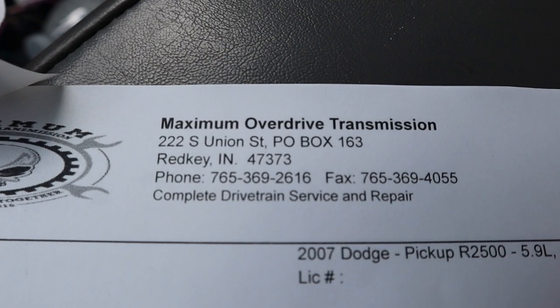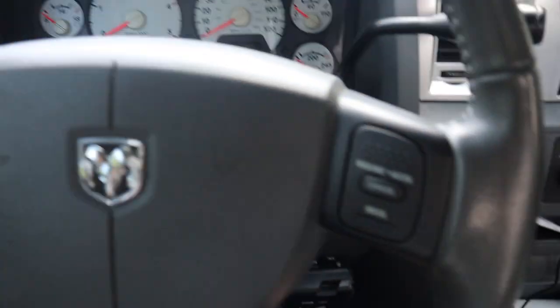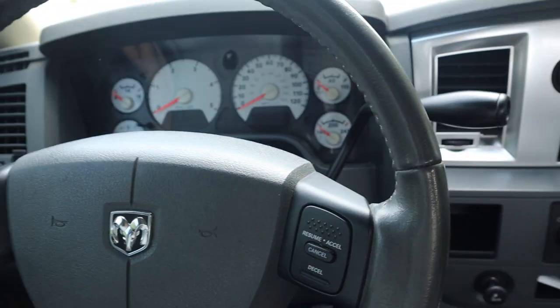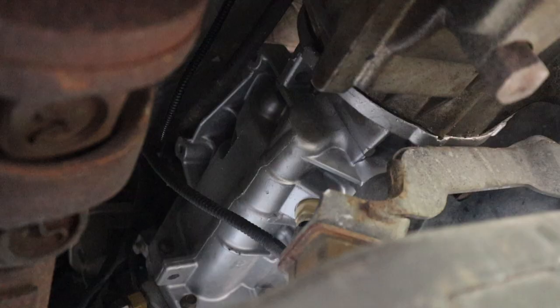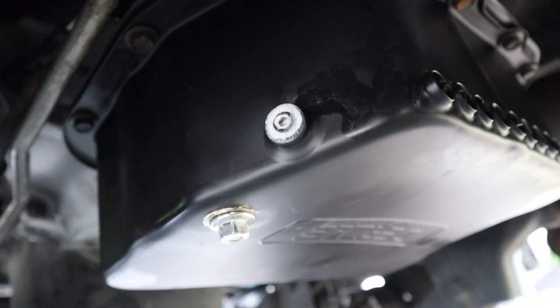If you guys need transmission work done, there's your information — whether it's just a rebuild or a full build, go hit them up. Let's get out of the truck and look at it so you can visually see the deep pan and everything. They actually repaint everything so it looks brand new. There's your deep pan.